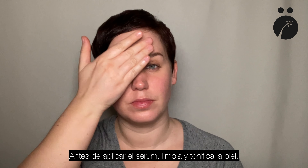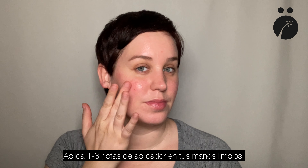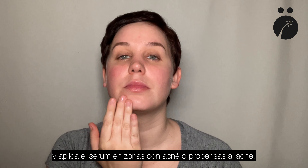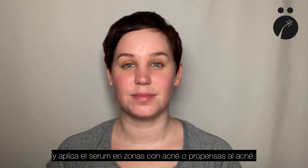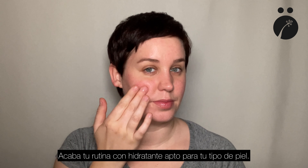Cleanse and tone your skin before applying the serum. Put one to three pumps of the serum in clean hands and apply to the areas that currently have acne or are prone to acne. Follow with moisturizing the skin with the appropriate moisturizer.